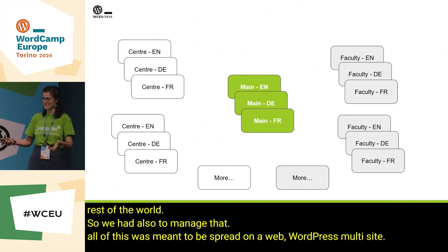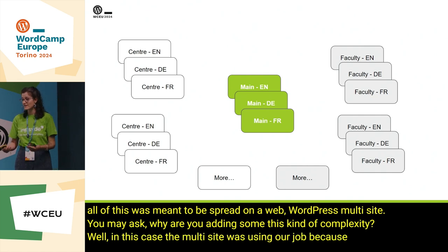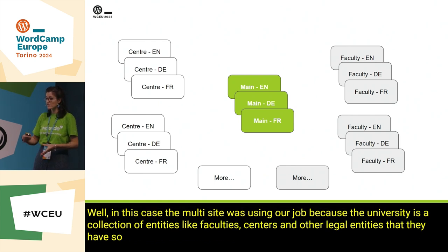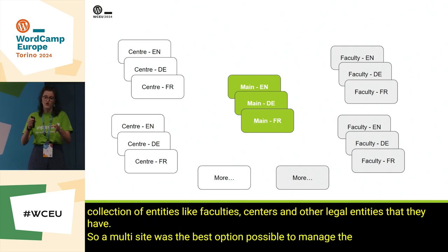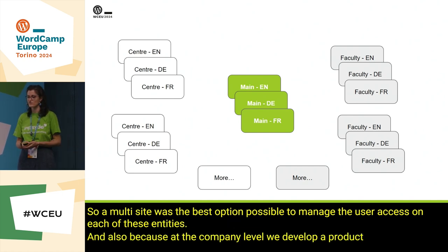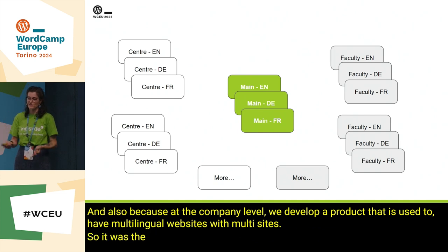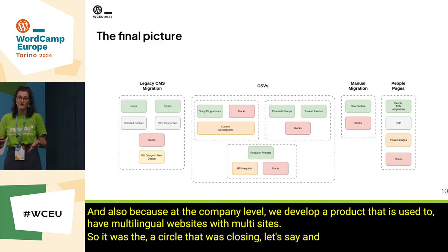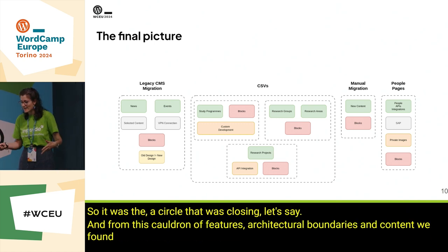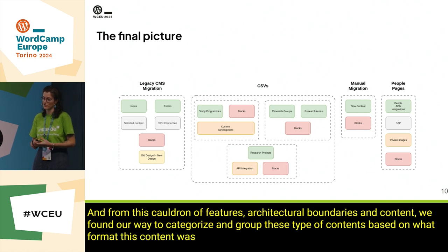All of this was meant to be spread on a WordPress multi-site. You may ask: why add this complexity? Well, in this case the multi-site was easing our job, because the university is a collection of entities like faculties, centers, and other little entities. A multi-site was the best option to manage user access on each of these entities, and also because at a company level we develop a product used to have multilingual websites with multi-sites — so it was a circle that was closing. From this cauldron of features, architectural boundaries, and content, we found our way to categorize and group types of content based on what format the content was provided by the customer.